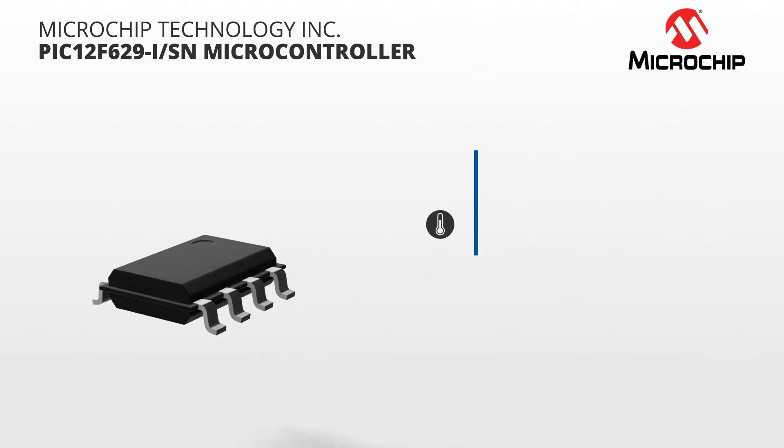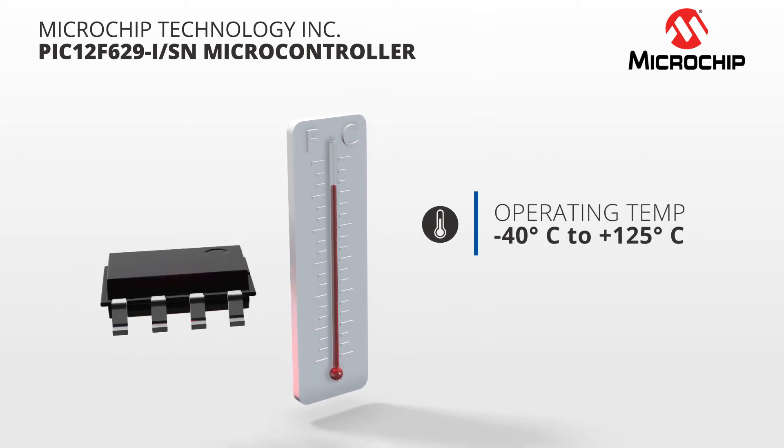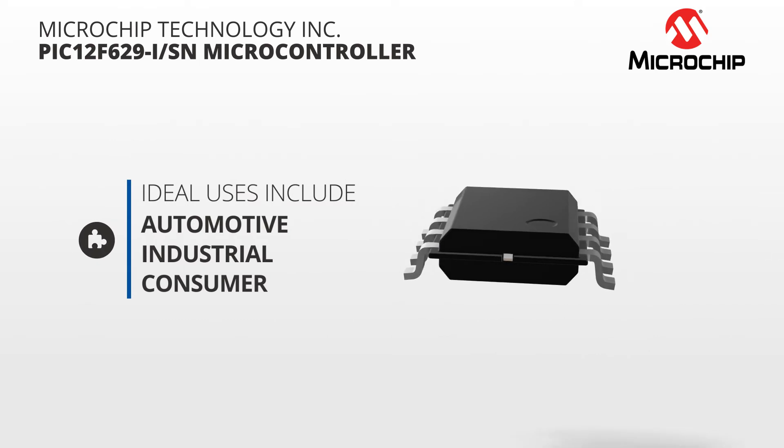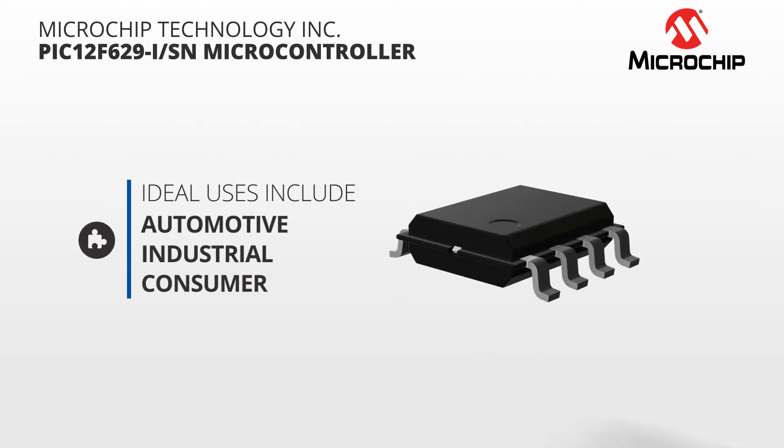With a wide operating temperature range between negative 40 and positive 125 degrees Celsius, the PIC 12F629 is ideal for automotive, industrial, and even consumer-level products.